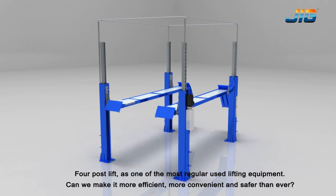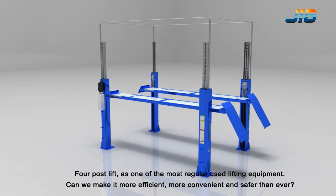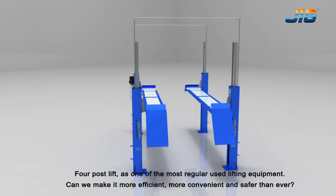For the post lift, as one of the most regularly used lifting equipment, can we make it more efficient, more convenient, and safer than ever?